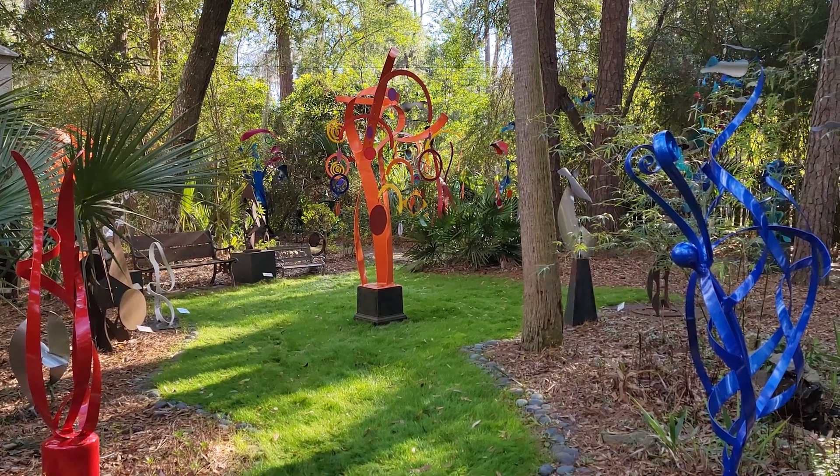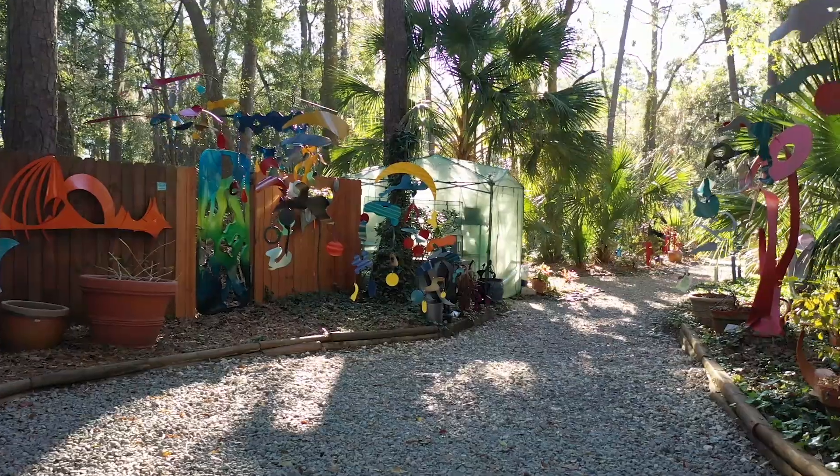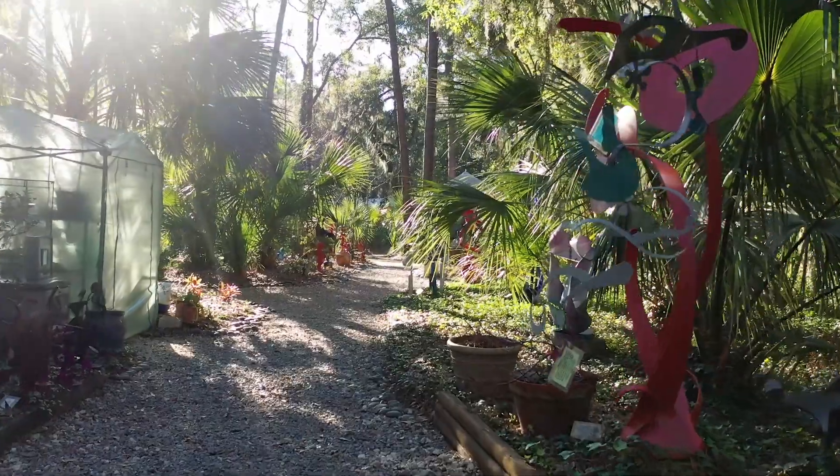Palmetto Aug Sculpture Garden always seemed to mesmerize its visitors. With all the colorful and unique metal sculptures spread out across the gallery, you'll feel like you're in a magical and unreal place.